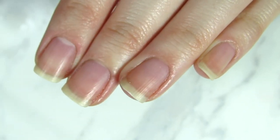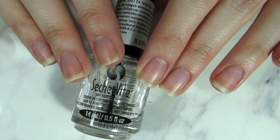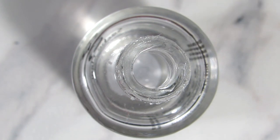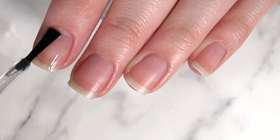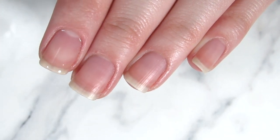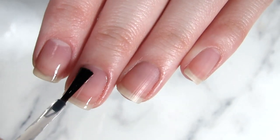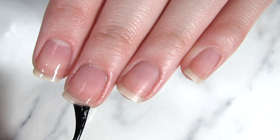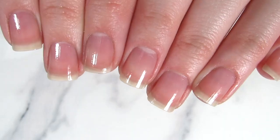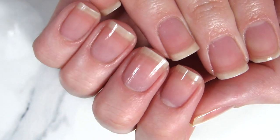I'm also going to show you using a base coat. In my case I'm using a clear base coat, but you can use any clear nail polish. It's important to have something on your nails when they're short because we get everyday wear and tear — even just from washing our hands — and this will actually protect your nails from that.